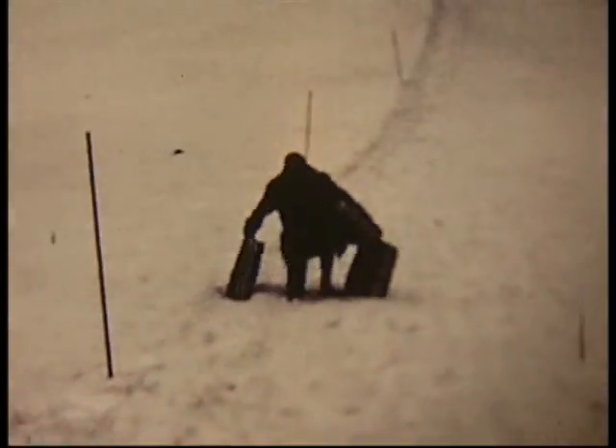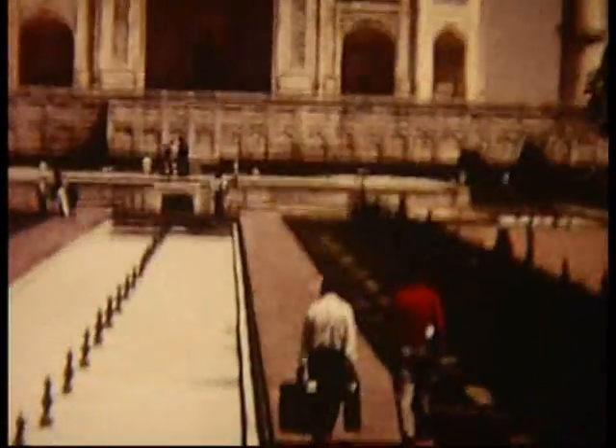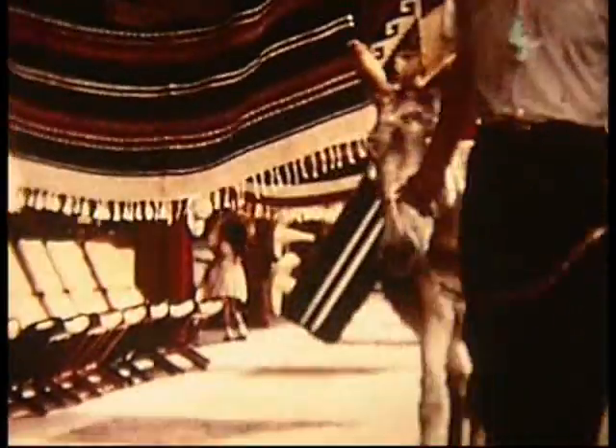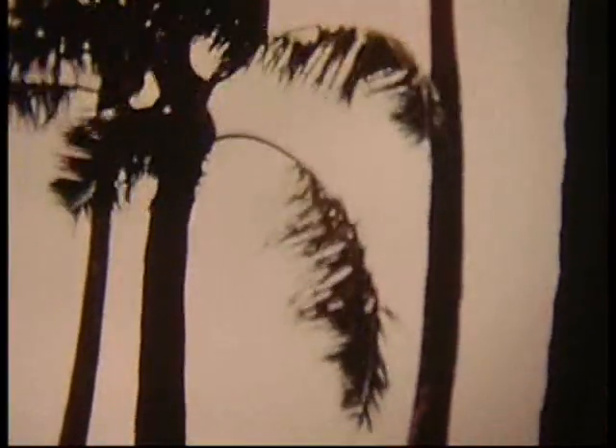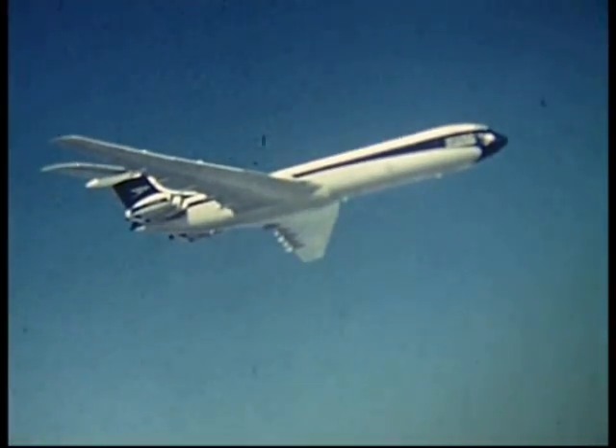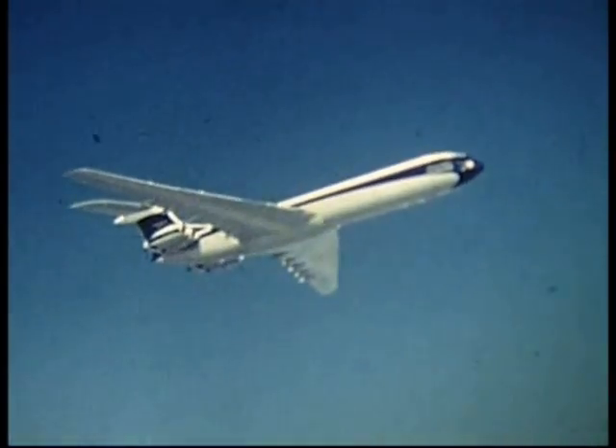Wherever they go, however they get there, Zenith cases always stand the pace. Yes, today's travellers need the luggage that takes a world of travel in its stride. They need Antler Zenith, cases for going places.